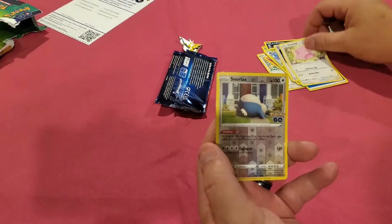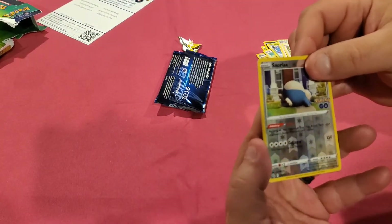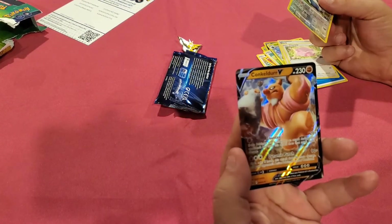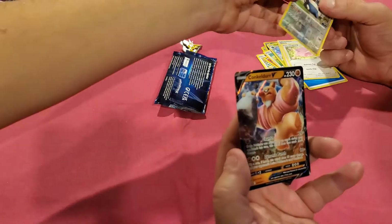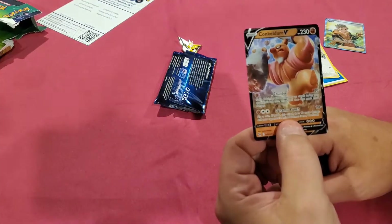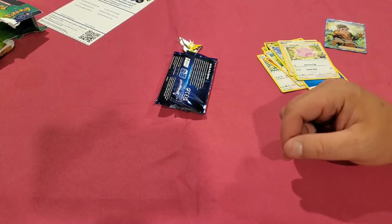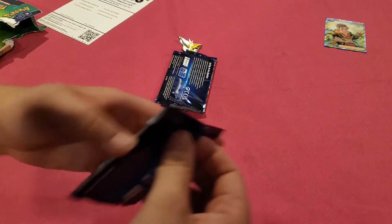Snorlax and - here we go - Cuckoldore! We needed him too, let's go! Now let's make sure this guy isn't a Ditto - good, he's not. We needed him. Last pack - we got some pretty good pulls this time, at least for our set.